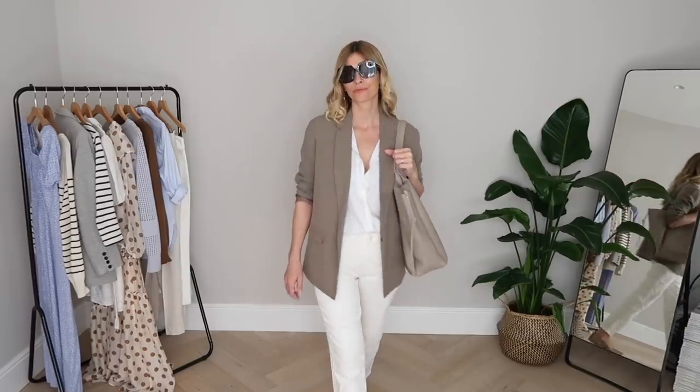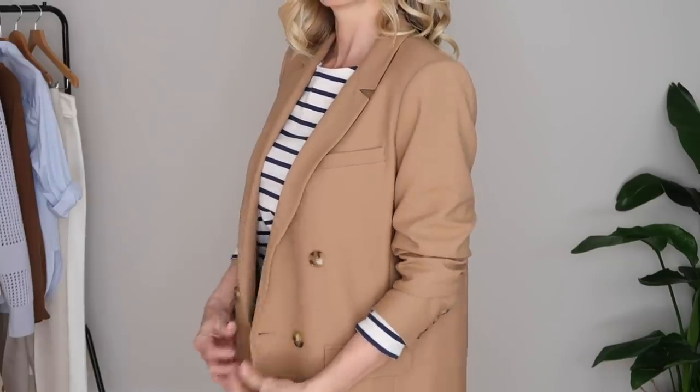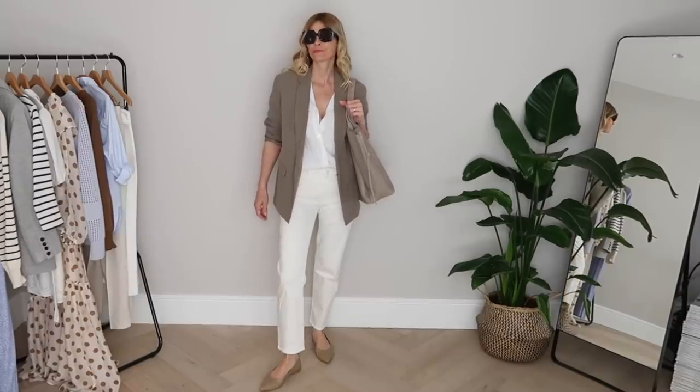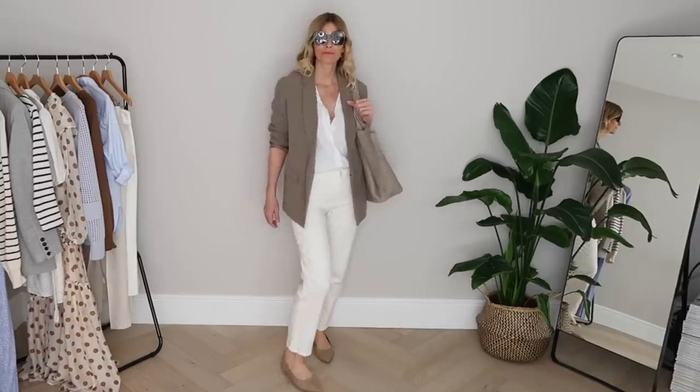Which brings me to the blazer — the classic essential that French women always seem to have in their wardrobes. This is one area I'm always happy to invest to get the fabric and fit just right, and although I say invest that doesn't have to mean breaking the bank. There are lots of high street brands making really high quality interpretations, which I'll link in the description box below. Arket, COS, & Other Stories, and H&M Premium all have sustainable options right now in some really lovely cuts, so if a designer option is out of budget there's definitely something for everyone.